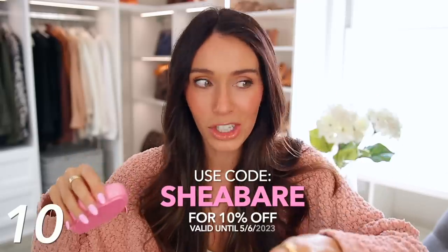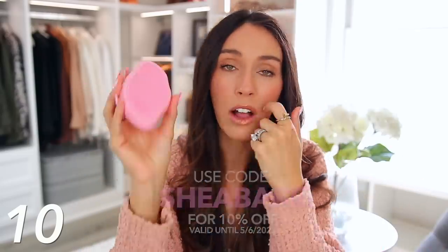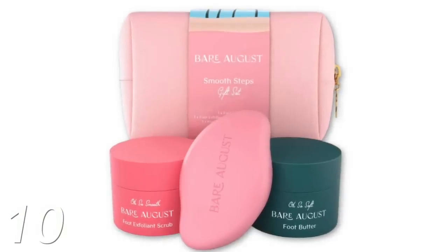My mom tried this and beelined back for me the next day when she came to my house and was like, 'This is the best thing you have ever recommended.' I know that you or your mom would love this. I'm trying my hardest to get a discount code for it, and if I do, I'll put it on the screen so you can enter that at checkout. I'll also link a gift set they have special for Mother's Day that comes with some other things as well.